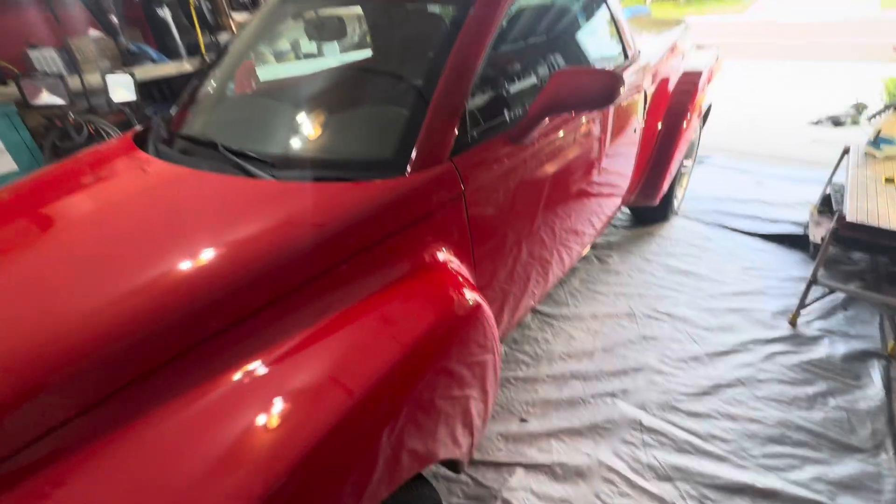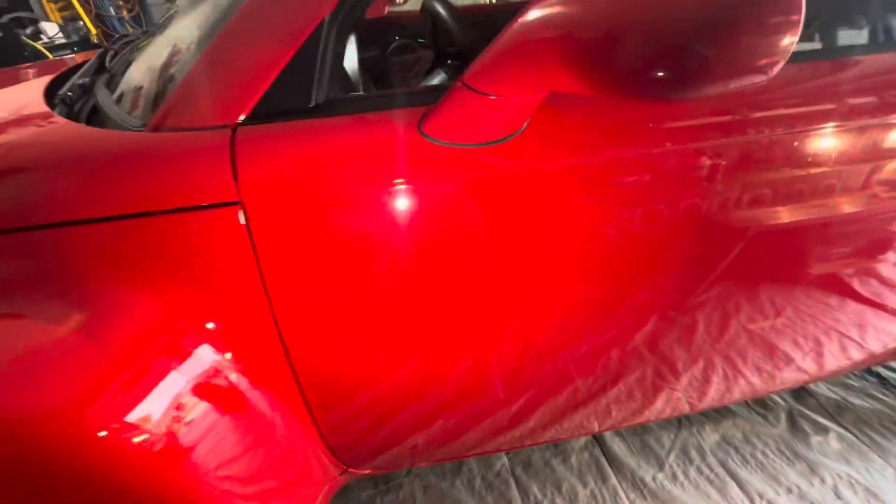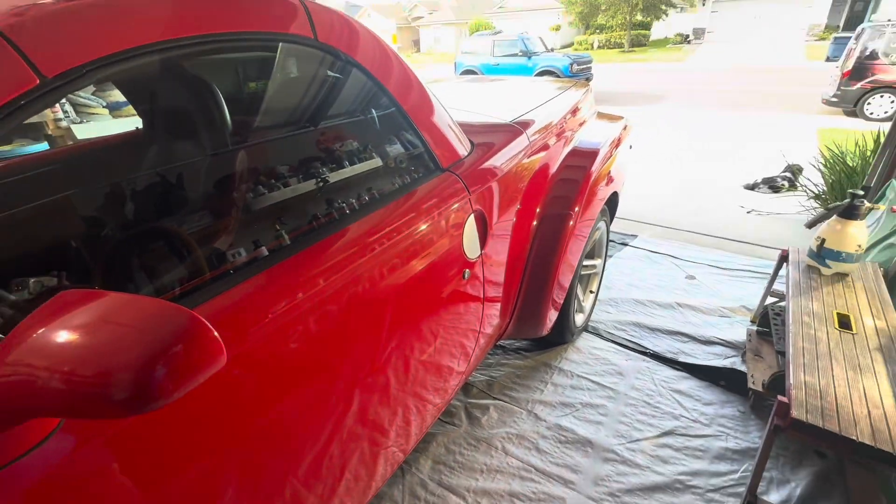I did notice on both of the fenders that it had been repainted, and in a couple other areas — which in a 20-year-old car you just have to expect. It didn't make it this far without running into a mailbox or two. As we look around the car, we can see there are lots of little defects — lots of swirls and scratches — and that's okay because we can get those out, make this red super rich again, and keep it well protected, which is exactly what we're going to do.